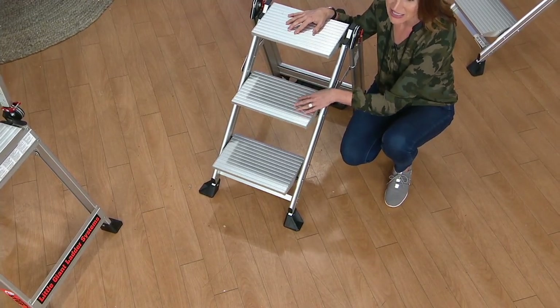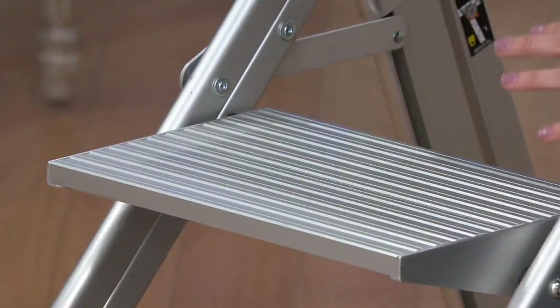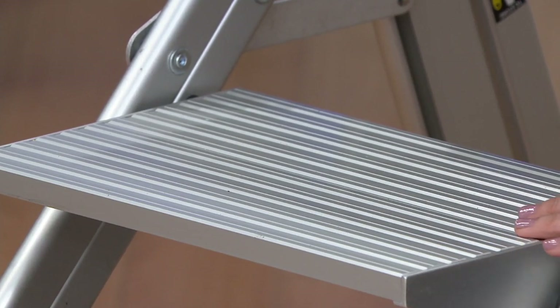These are steps — not those little couple-inch rungs. These are eight and a half by thirteen and a half inches of pure comfort. So when you climb this, you really have that sensation that you're standing on the ground.